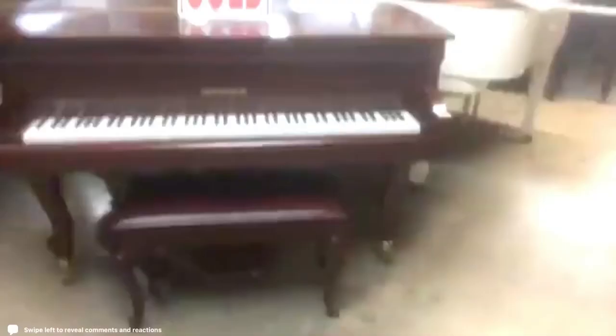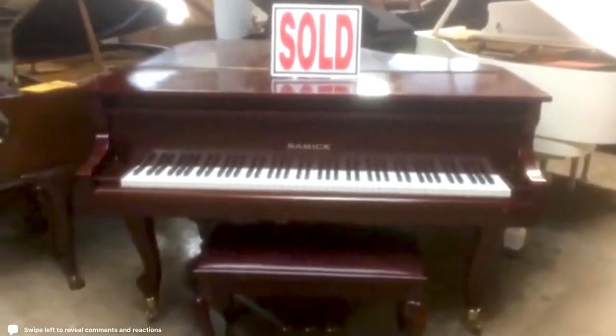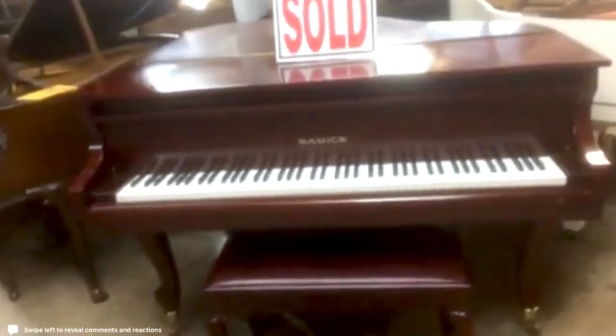By the way everybody, congratulations — I sold this piano today. So this piano sold. And let me close it up. And I sold this piano today — so two pianos sold.